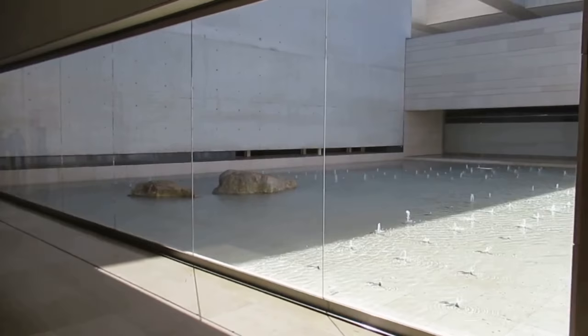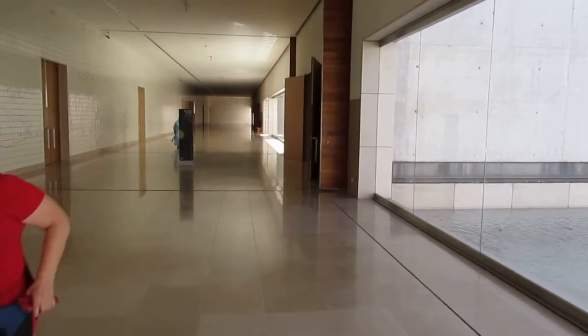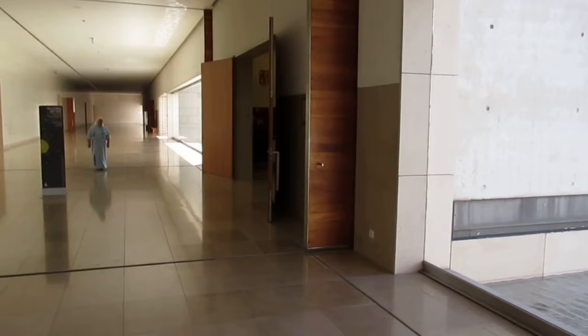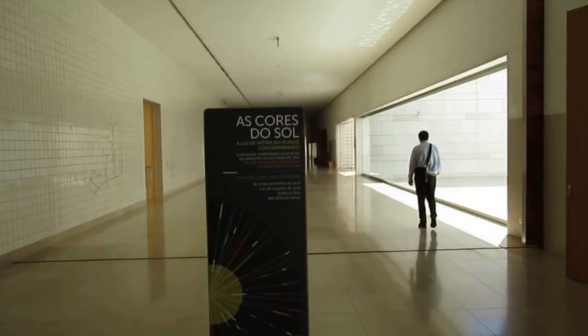Here we are, starting in the corridor that takes us to the underground chapels. I'm looking towards my right, where they have a reflection pool and fountain. The chapel doors are to the left there. We're coming up to the exhibition sign, which of course is in Portuguese.